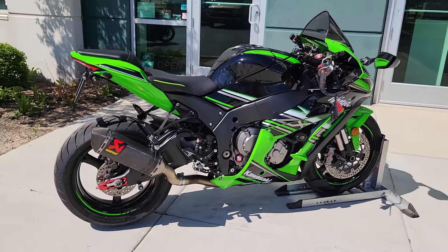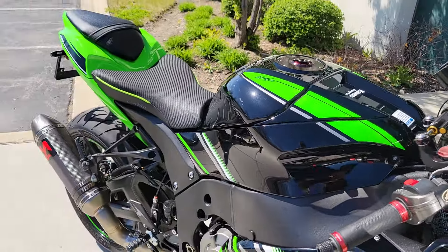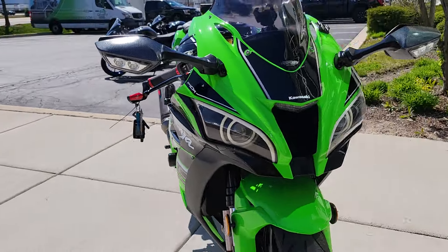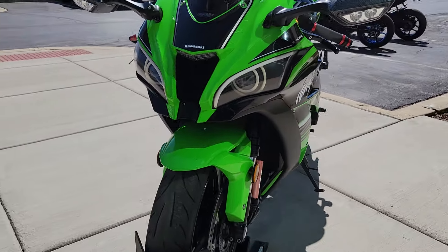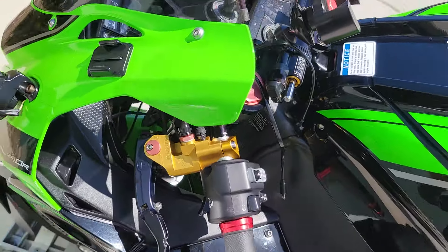Full Acro exhaust. Angel eyes. Upgraded clutch. Upgraded brake.